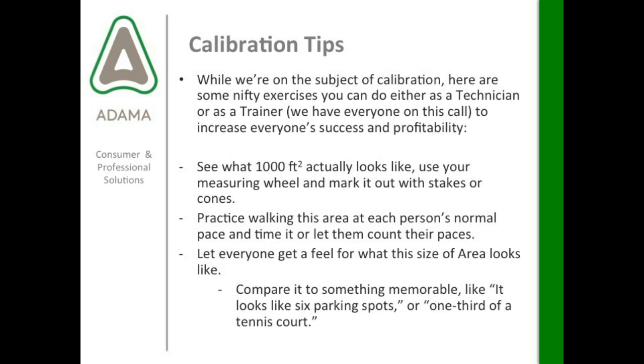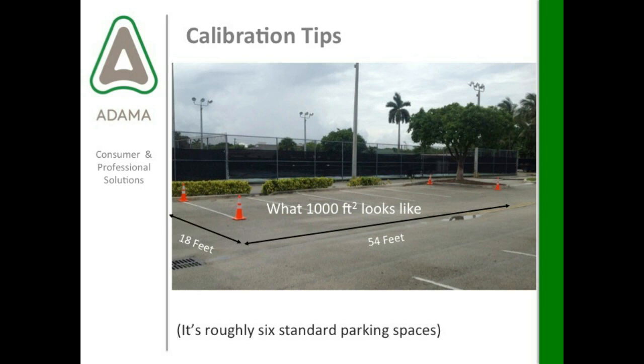While we're on the subject of calibration, here are some exercises you can do to increase everyone's success and profitability. Seeing what 1,000 square feet actually looks like — use your measuring wheel and mark it out with stakes or cones, then practice walking this area at each person's normal pace and time them or let them count their paces. Compare it to something memorable, like six parking spots or one-third of a tennis court. I went to a parking lot and figured out it's roughly six standard parking spaces — about 18 feet by 54 feet.